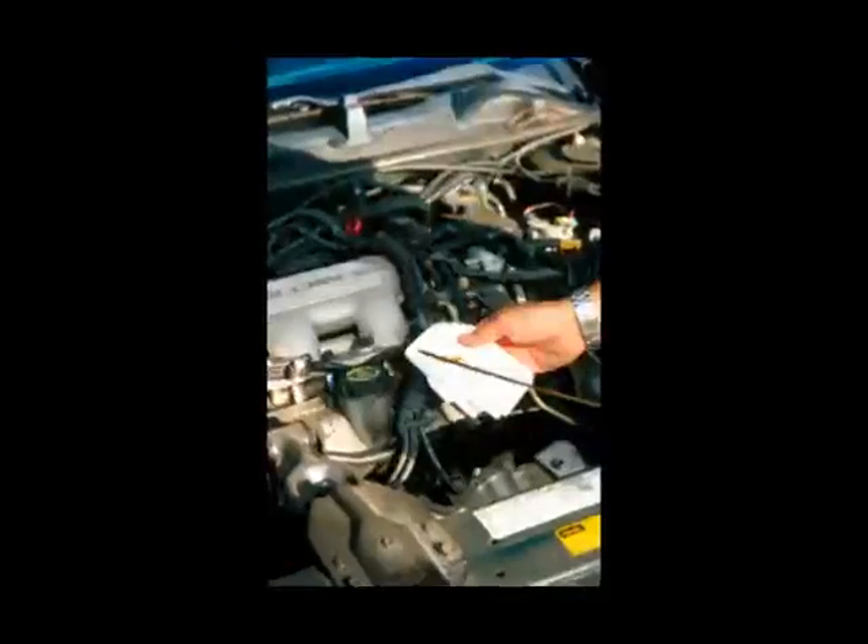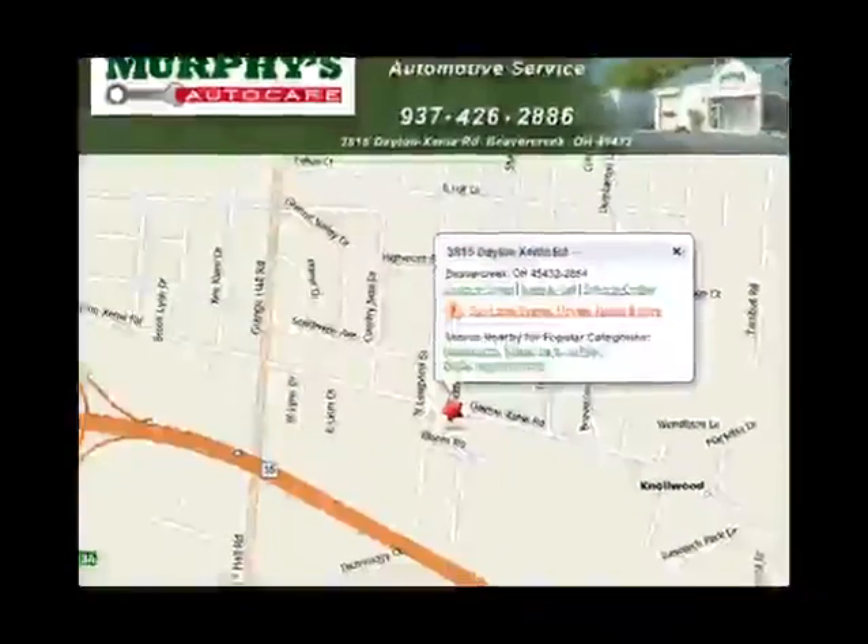That's Murphy's Auto Care, 3815 Dayton Xenia Road in Beaver Creek, or go to www.murphysautocare.com.